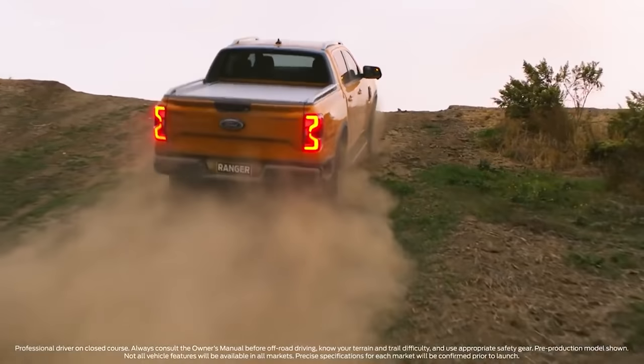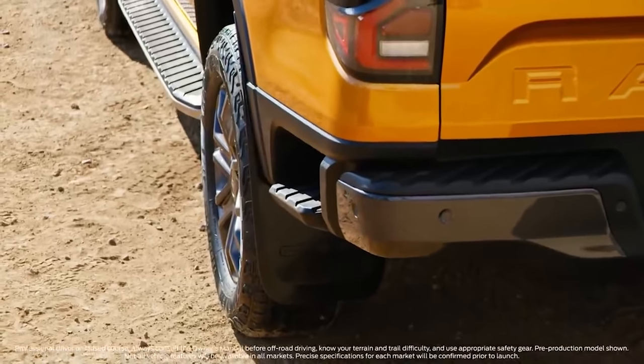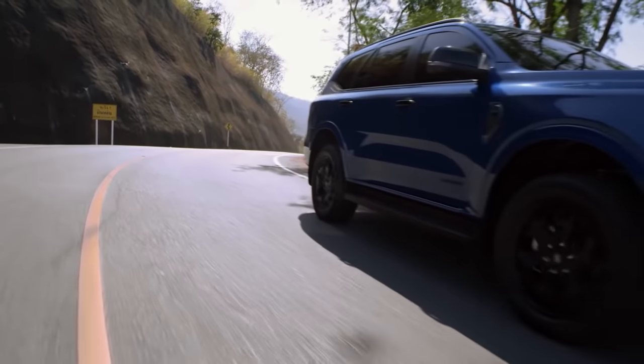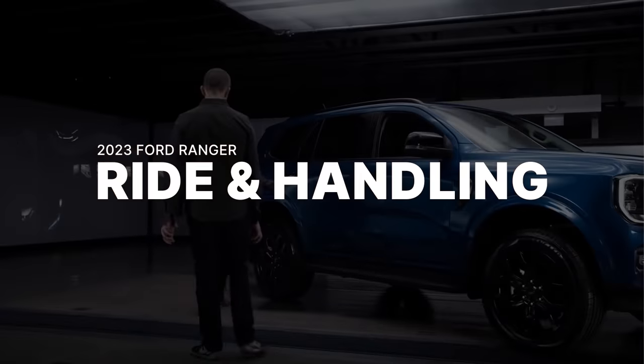While the engine specifications for the new Ford Ranger are still unknown, it is likely that it will also be available with the 2.0-liter single and bi-turbo motors. When it comes to wheels and brakes, specifications are unfortunately still unknown for the Philippine market. However, Ford has told us that stopping power has been improved and that tire choices for both the Ranger and Everest have been carefully considered for the best handling possible.